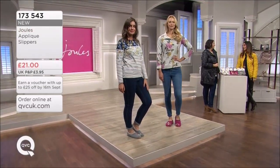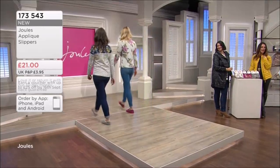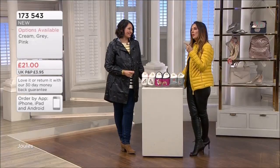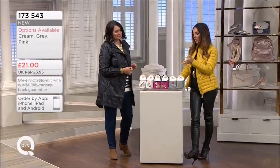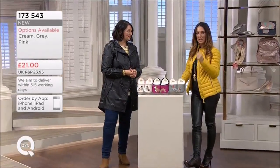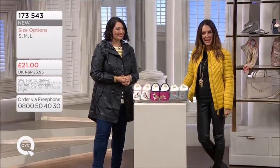Thank you ever so much, and thank you to our gorgeous girls on the catwalk as well. We've got some bags coming up from Kipling - it's all about personality, which is what we love so much about Jules. Remember, you've got your 30-day money-back guarantee. I'll see you with Kipling.